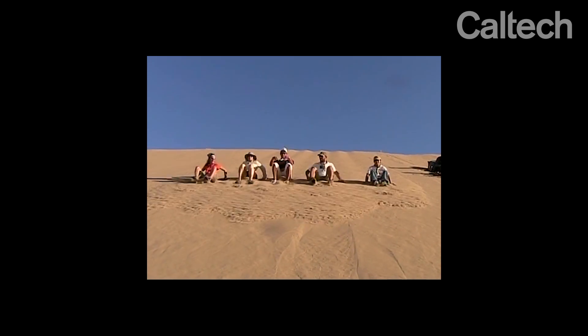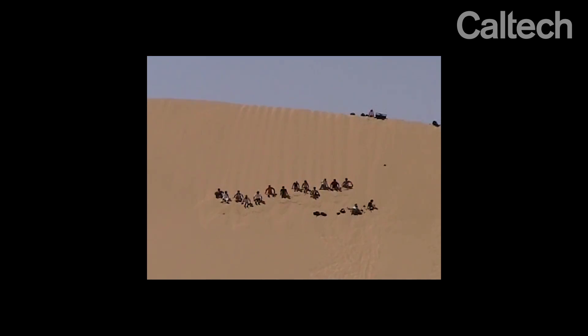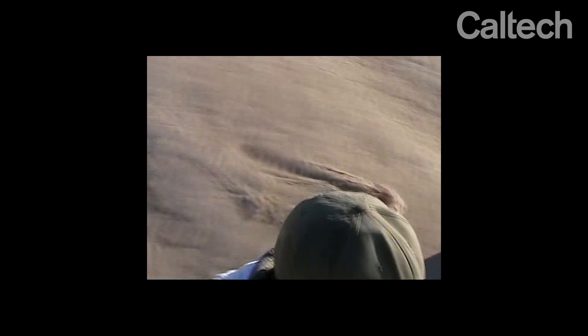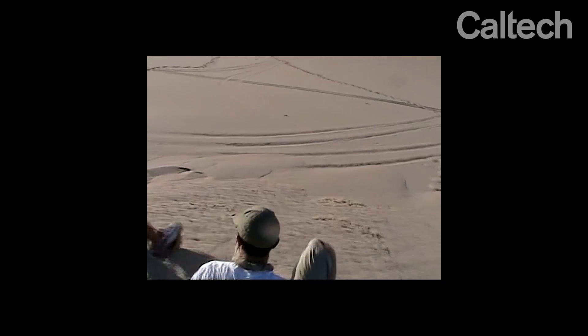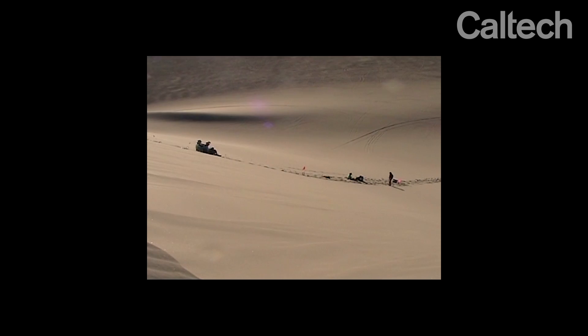We've been out there a couple times where it happened naturally, but usually when we go out we trigger it by having a number of people in unison slide down the dune — we always called it science by the seat of our pants. There have been many references to these kinds of sounds since back to Marco Polo's time, and I think that's what makes people more interested in this problem: it's something they may have heard about but never really understood — what was going on, or where and why you would hear it.